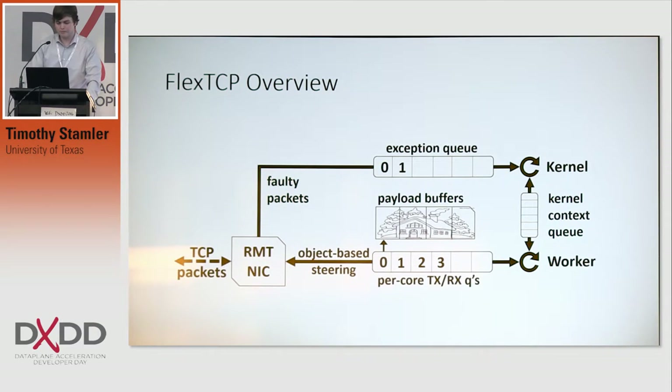The exception queue goes to the kernel, which isn't actually within the operating system. It's a separate software stack which emulates all the required functionality of the kernel, but in user space. We can have queues directly from that to the worker. So if there are any packets that come in out of order, those can be sorted out within the application.